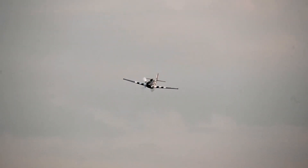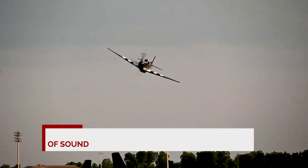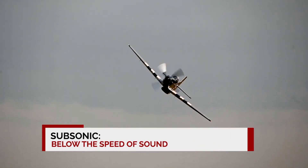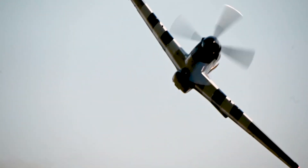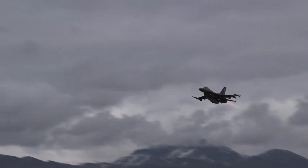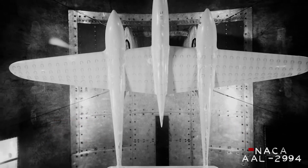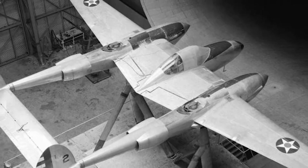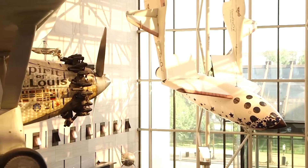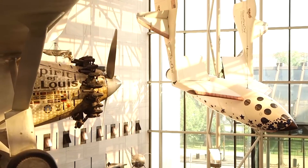Sub means below, so anything that is subsonic is below the speed of sound. Now the speed of sound is about 700 miles per hour. We also call it Mach, so when we say something travels at Mach 1, that's one times the speed of sound. With the aircraft we're dealing with, most of our collection deals with subsonic aircraft — below the speed of sound.